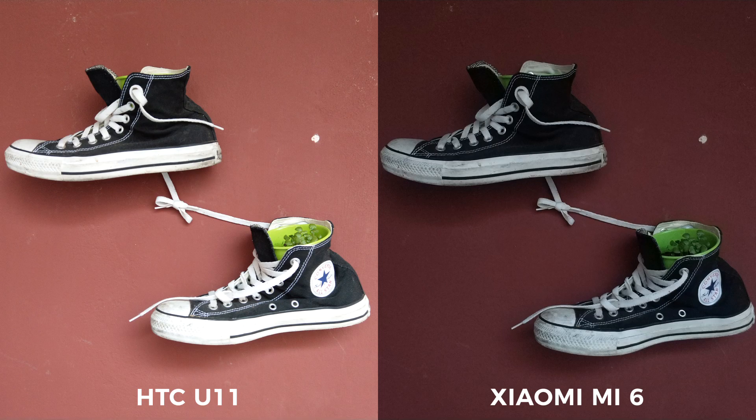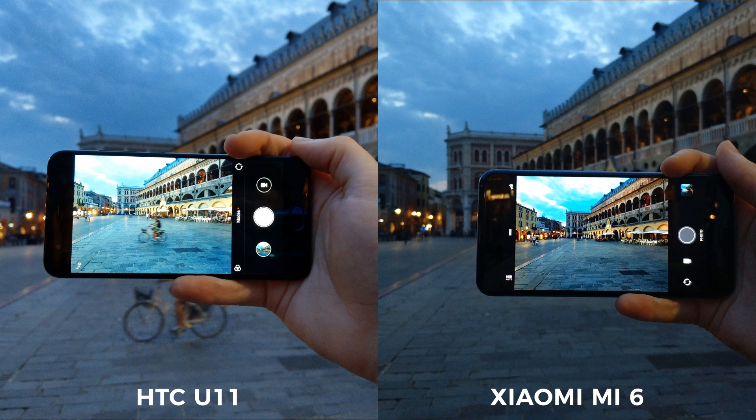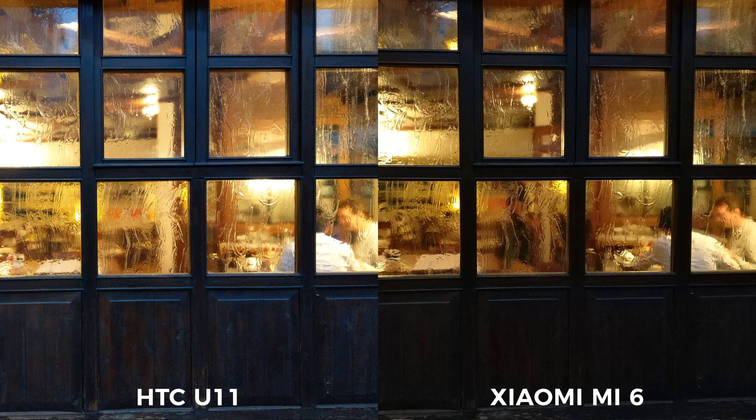Where the HTC U11 pulls ahead is in low light performance. HTC's Auto HDR feature manages to pull in a lot more light in nearly every single shot. The image sensor and the Snapdragon 835 in Xiaomi's phone should be capable of doing the same, but there's no Auto HDR feature in Xiaomi's software, and the basic HDR mode turns into a blurry mess in low light.